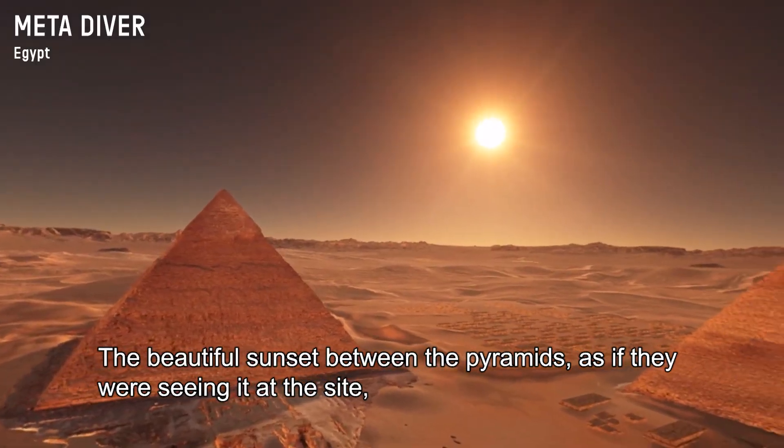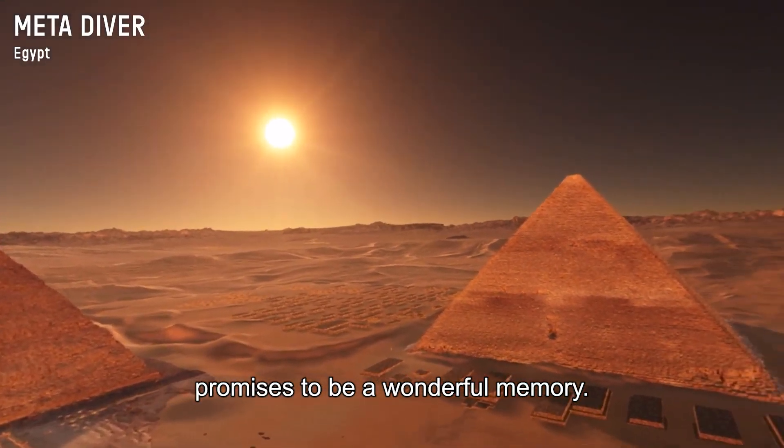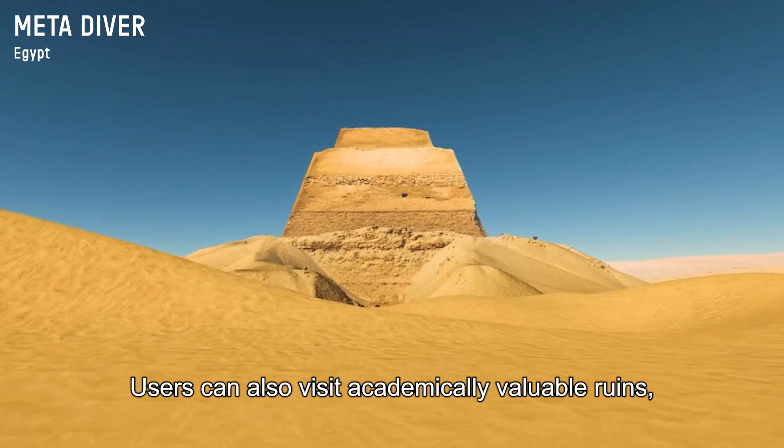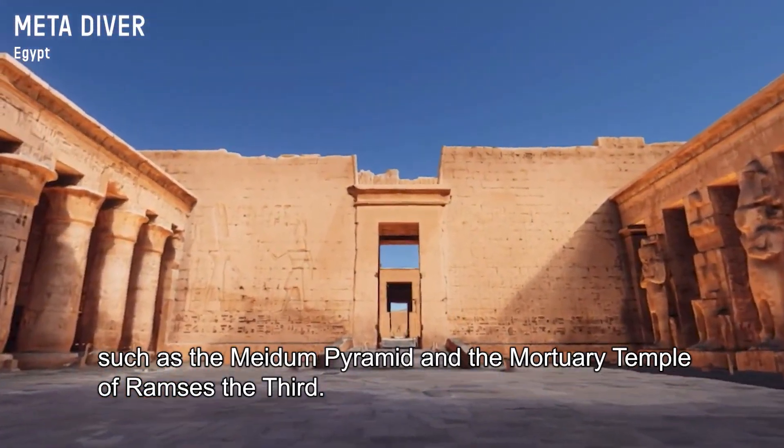The beautiful sunset between the pyramids, as if they were seeing it at the site, promises to be a wonderful memory. Users can also visit academically valuable ruins, such as the Medum Pyramid and the Mortuary Temple of Ramses III.